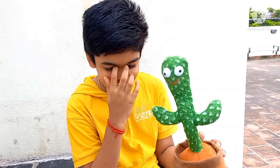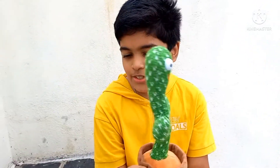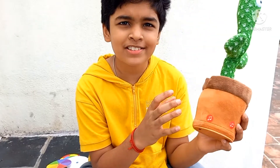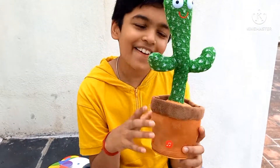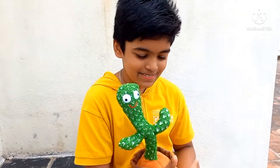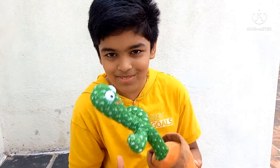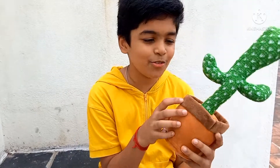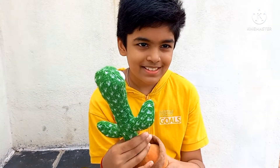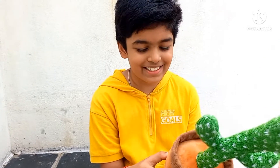Wow, this guy is so funny! So how much did we buy this for? Like 500? No, no, I think it's 1499. Yeah, he's pretty expensive, but it's just so fun. Do you want to share the link in the description for people who want to buy this? Yeah, I'll share the link in the description.